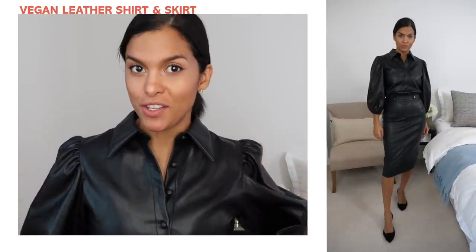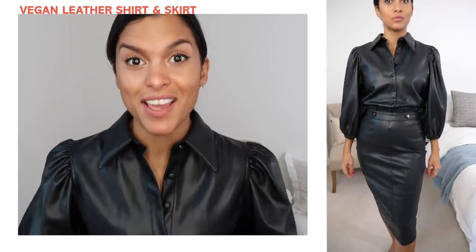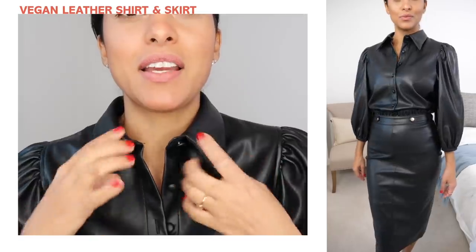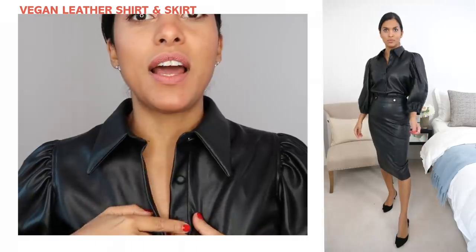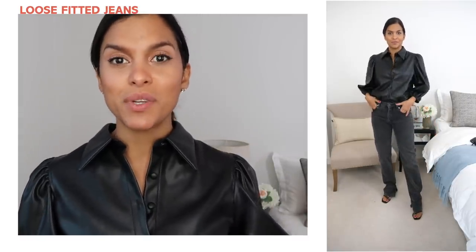This shirt deserves a moment of silence — it is gorgeous. I first saw it on my girlfriend Caroline at an event, and I honestly thought she was wearing Prada. This blouse is so beautiful — the sleeves are stunning, it has a classic shirt collar with buttons covered in leather, and the way it falls is just so chic. I love it paired with a pencil skirt for a very edgy look. This is an outfit that if I'm not feeling my best, I can put on and instantly feel like a badass.